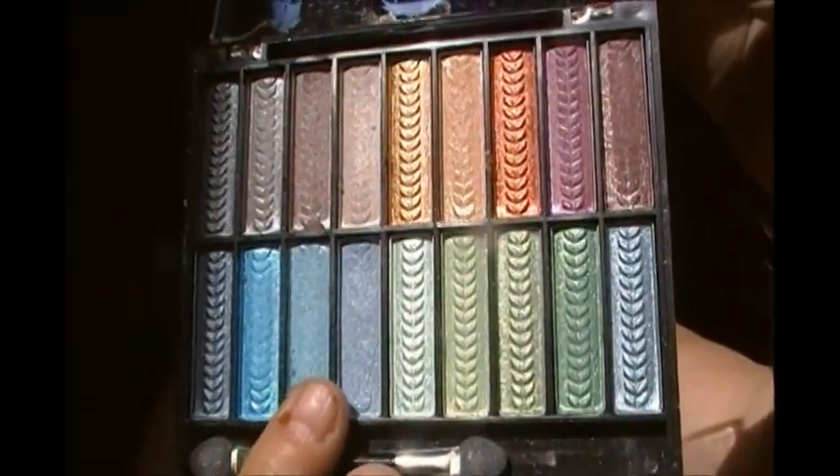And this one here for my color. Okay, I'll show you.